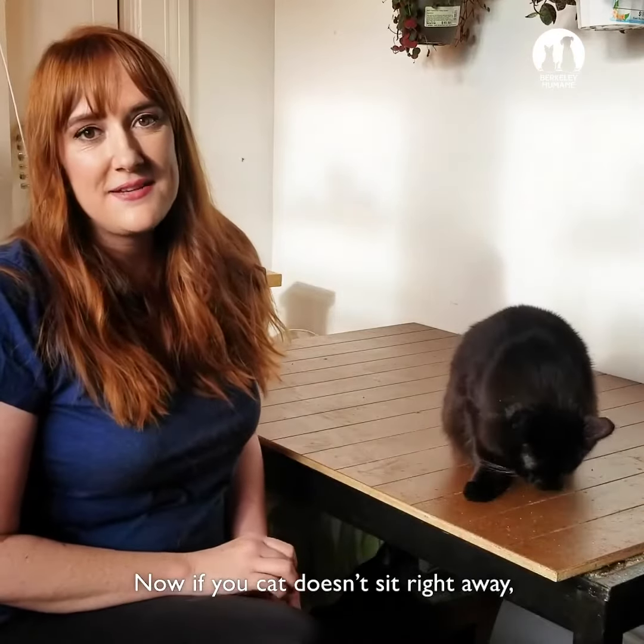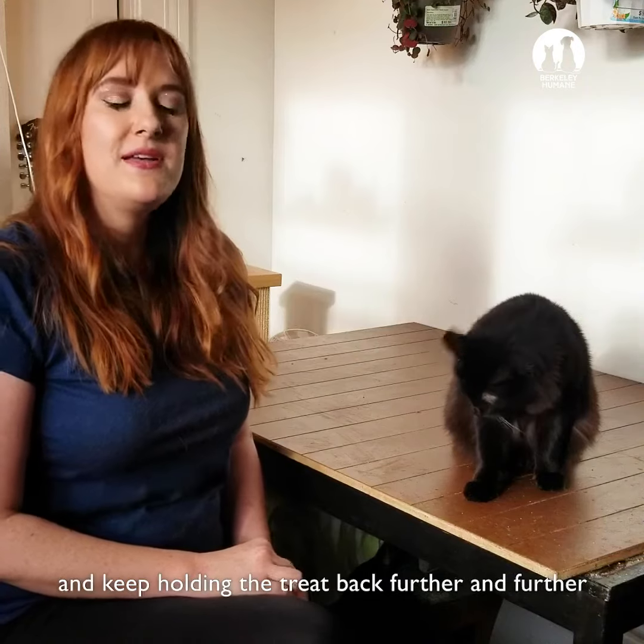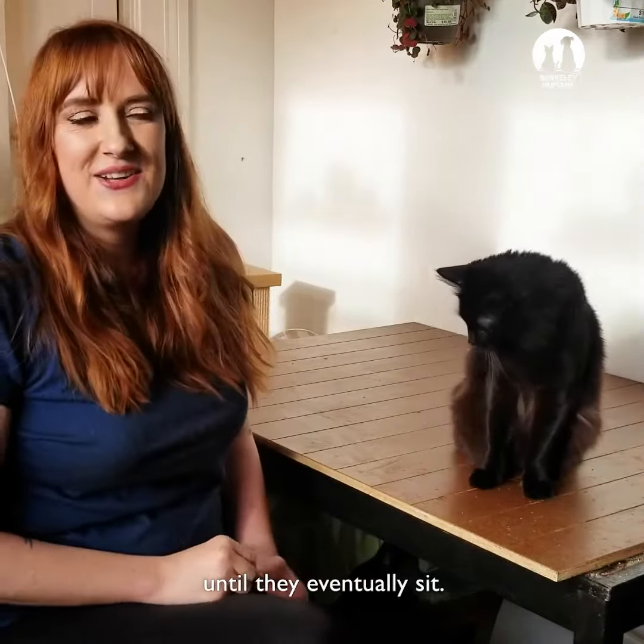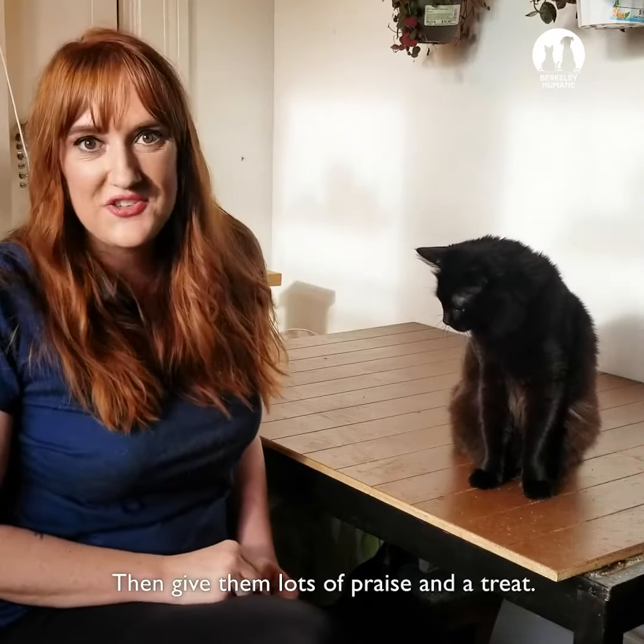Now if your cat doesn't sit right away, just give them a treat for putting their head up and keep holding the treat back a little further and further until they eventually sit, then give them lots of praise and a treat.